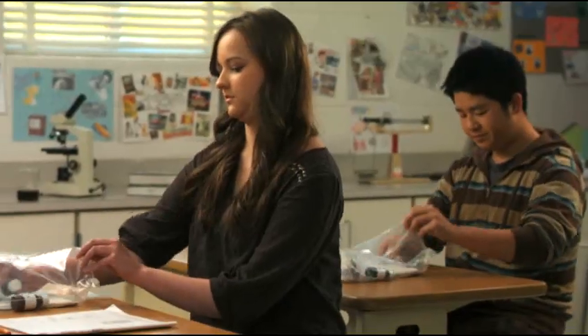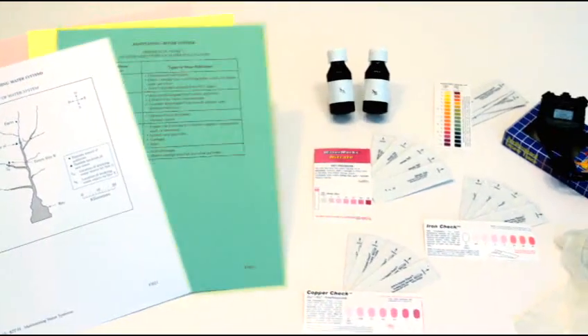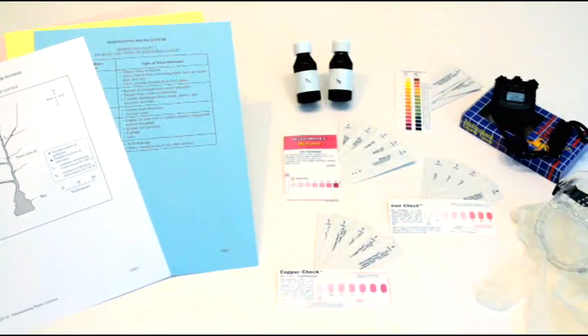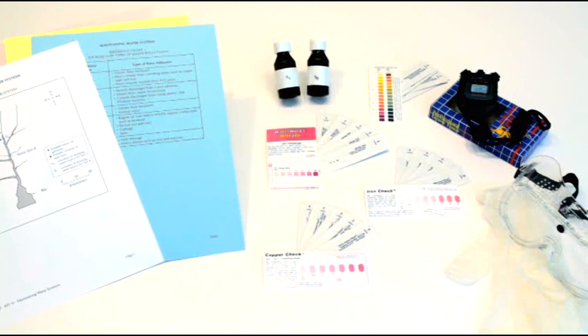The students go about the activity in stages. They use a kit that contains a map, reference charts, water samples, test strips, a stopwatch, safety gloves, and safety goggles — everything they need to perform their investigation.